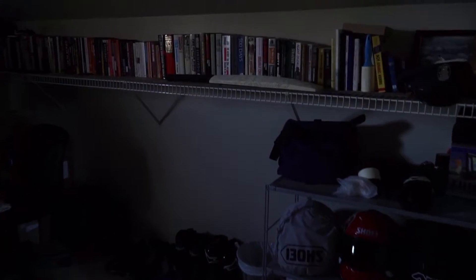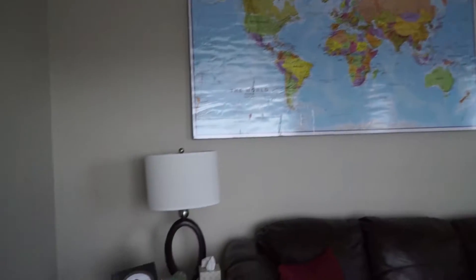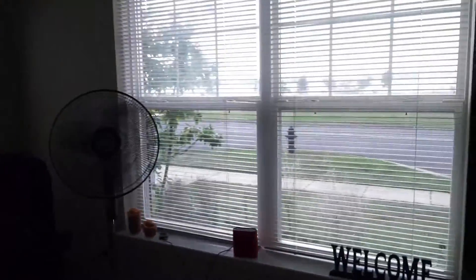The guest bedroom — not too much going on, but very comfy bed. This room was listed as an office, but it is literally just storage and books. The map. And a nice view out our living room.